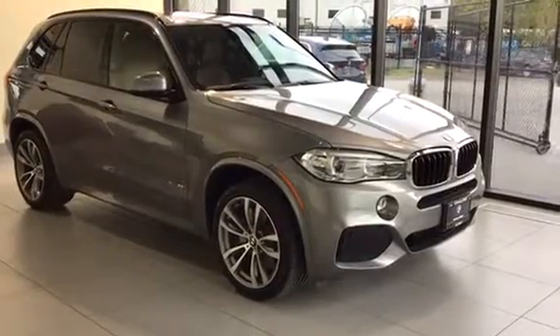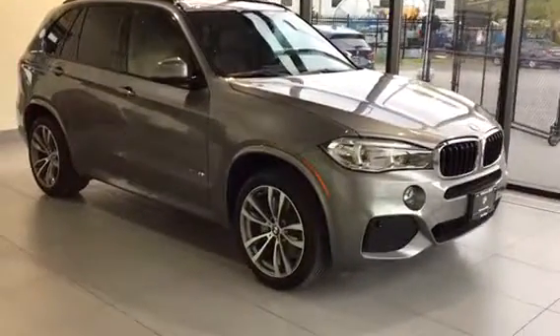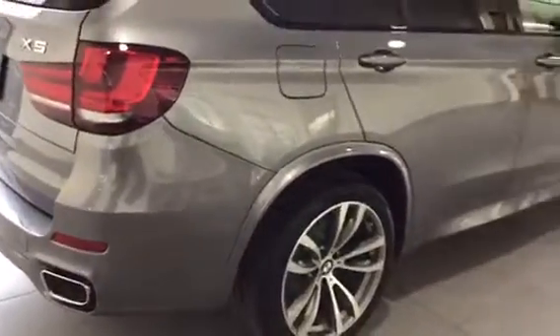Leon here with us today is a 2017 BMW X5 35i. This does have the M Sport package as well, so really good aerodynamics package as well as the bigger, nicer wheels on this beauty.